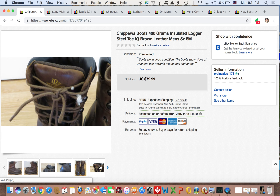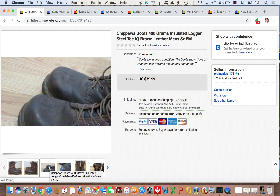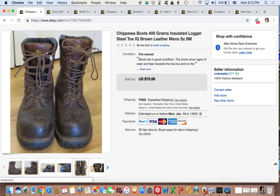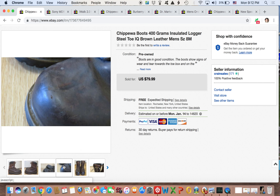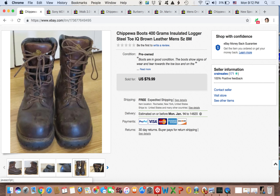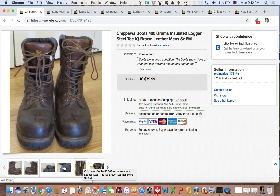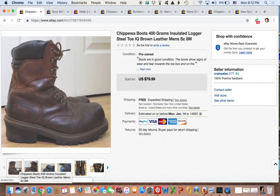Next up, we have these Chippewa boots with 400 grams insulation. I picked these up off of the LetGo app. This is a good tip for you guys: if your thrift stores aren't good or your garage sales aren't good, I definitely would consider looking into Craigslist, LetGo, and Facebook Marketplace, and trying to source items from there.